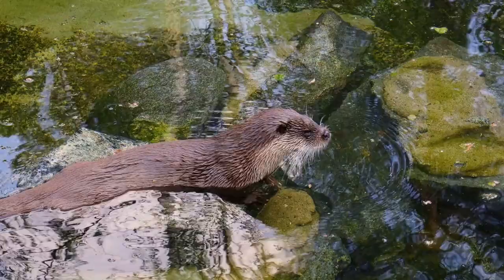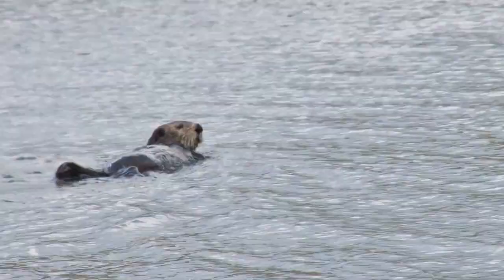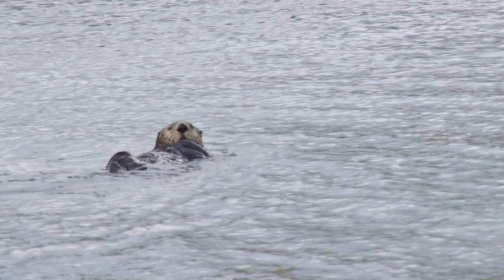Some species of otters, such as the giant otter of South America, are endangered due to habitat destruction and poaching for their fur. Overall, otters are fascinating and important animals that play a critical role in their ecosystems. They are beloved by many people for their playful behavior and cute appearance, and are a subject of fascination for scientists and nature enthusiasts alike.